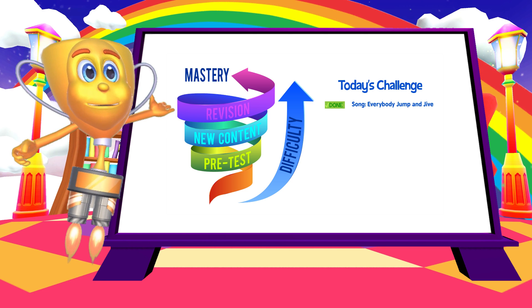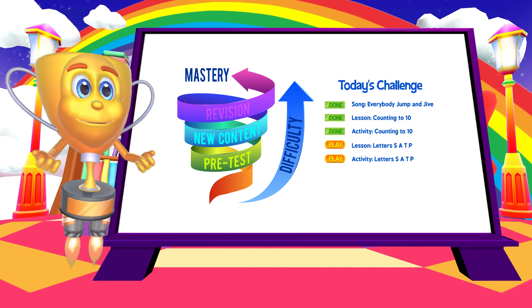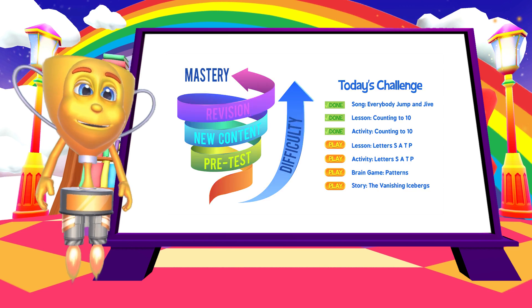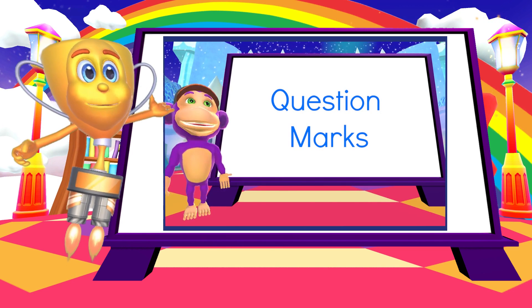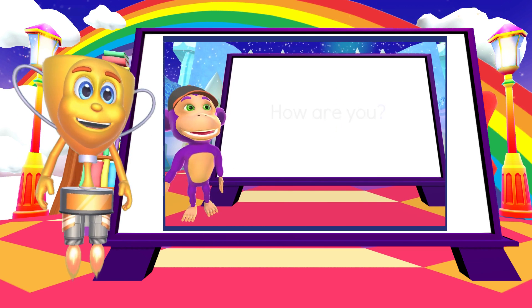The daily challenge draws from thousands of learning activities to provide just the right mix of new concepts, along with revision. New concepts are introduced with step-by-step lessons. This makes things super easy for children to understand.